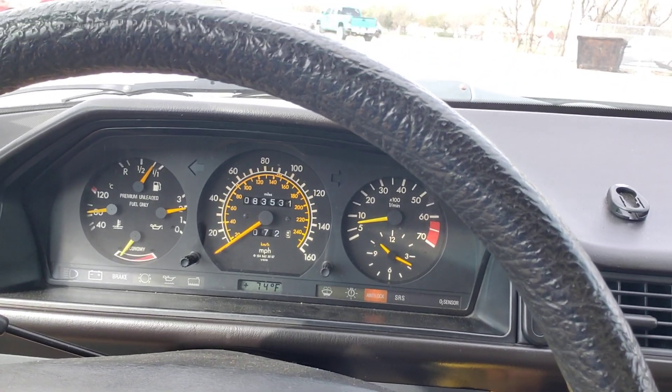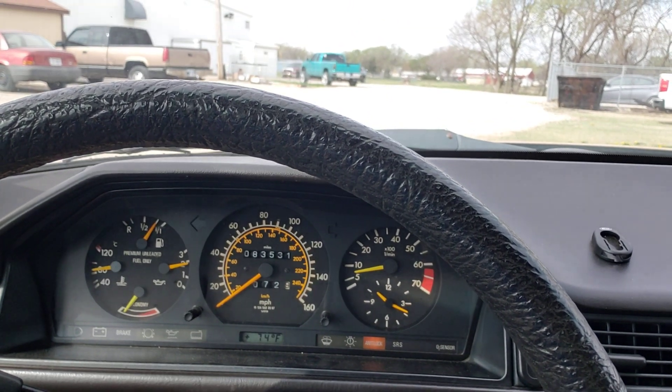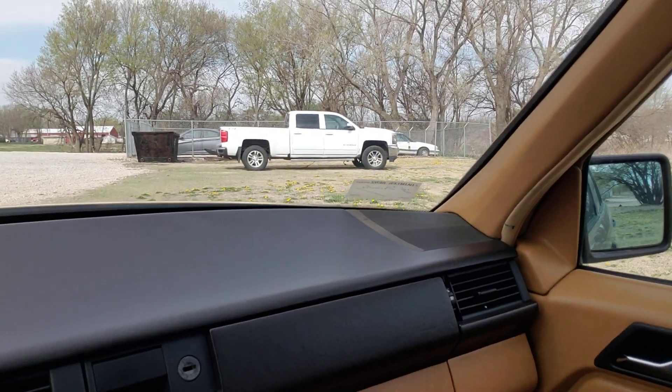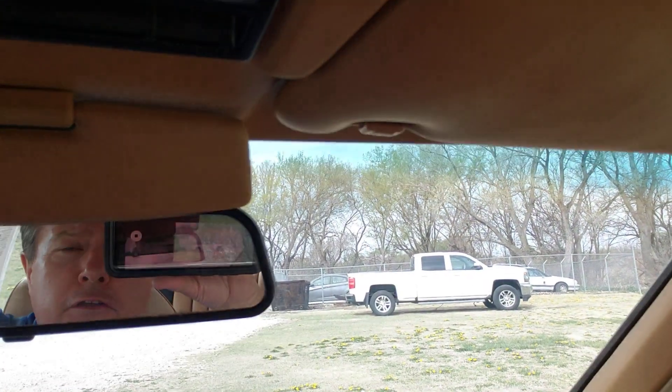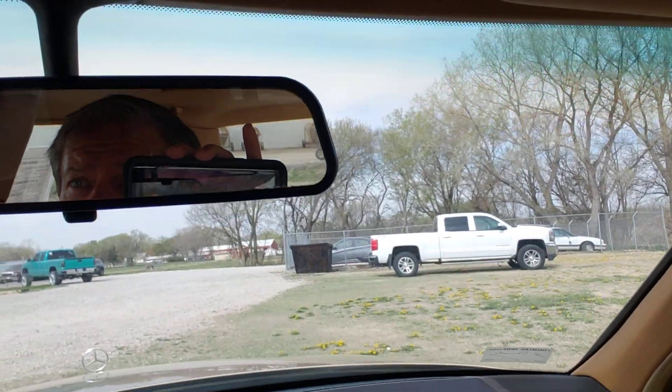83,531 miles as of today. Just a wonderful little car.